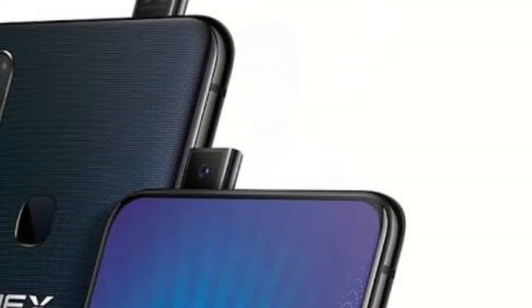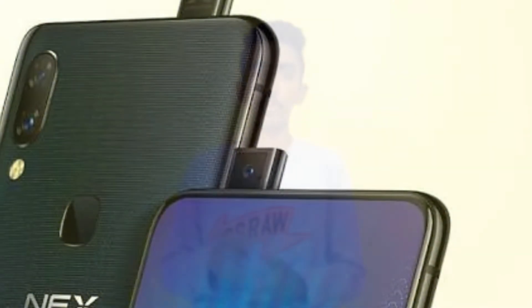Vivo has improved the in-display fingerprint sensor to be 10 times faster. However, you will not see this in-display fingerprint sensor with the NEXT-A — it includes an old-fashioned fingerprint sensor at the back. So if you want the in-display fingerprint sensor, you have to go with the NEXT-S smartphone from Vivo.